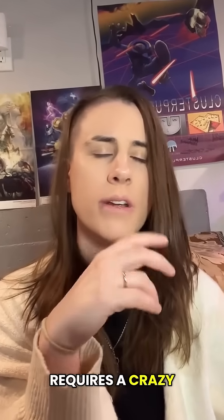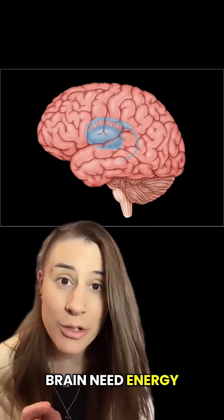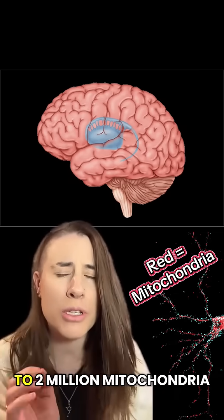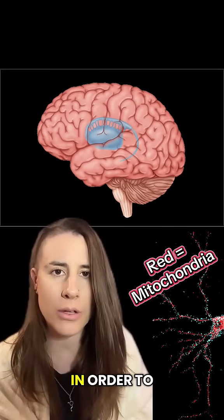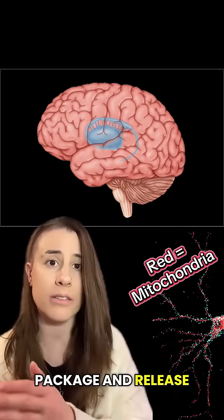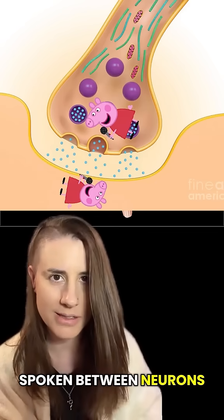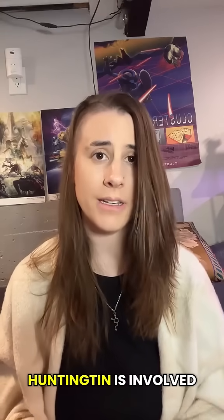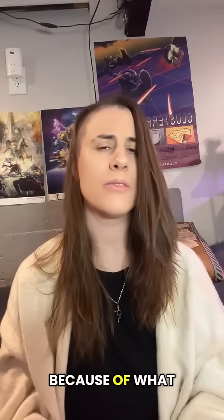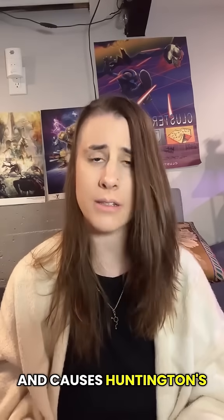Now, what organ requires a crazy amount of energy and needs to be in constant communication with the rest of our body? Brain. A single neuron can contain up to 2 million mitochondria in order to help make that energy, and to make, package, and release neurotransmitters. Neurotransmitters compose the language spoken between neurons. We're pretty sure Huntingtin is involved with mitochondria because of what happens when it loses sight of itself and causes Huntington's disease.